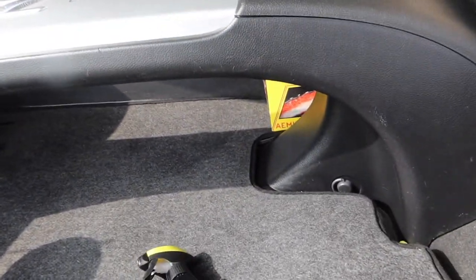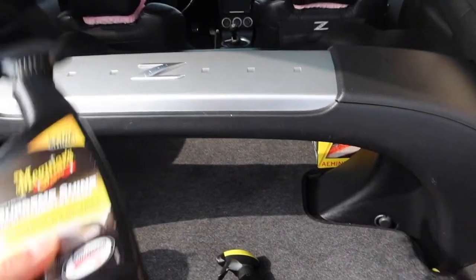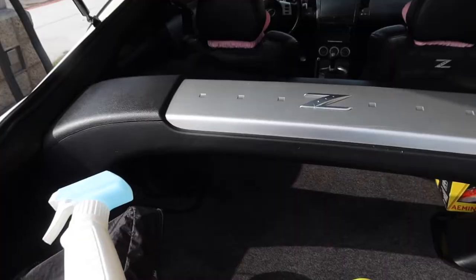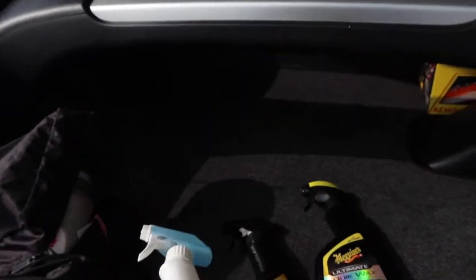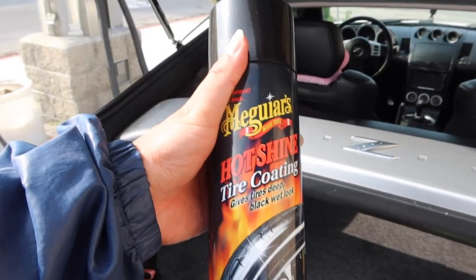So I use a Meguiar's Quick Wax for the exterior. For the interior I use Meguiar's Supreme Shine High Gloss Protectant. Just for the car to smell good I use this — it's by Armor All Fresh FX right here guys. And for the tire shine I use this.